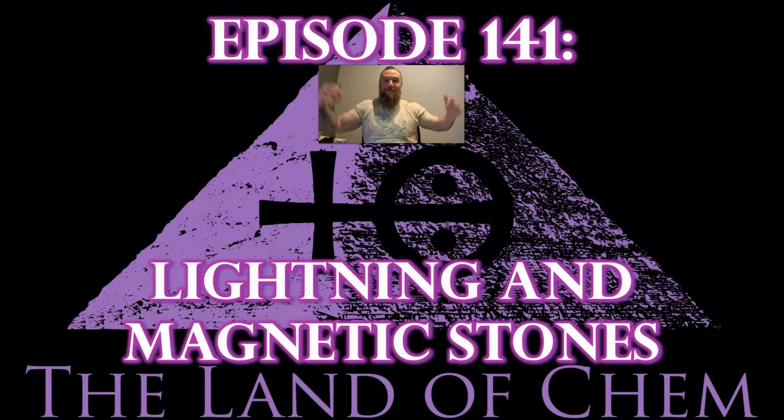All right, everyone. Welcome back to the Land of Chem. I am your host and the author. My name is Jeffrey Drum. Thank you all so much for joining me again.